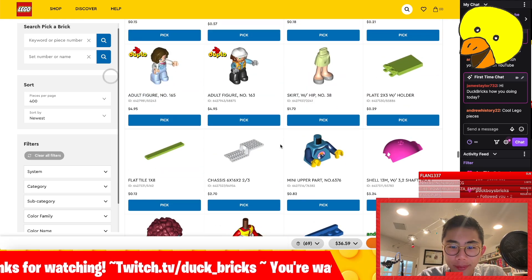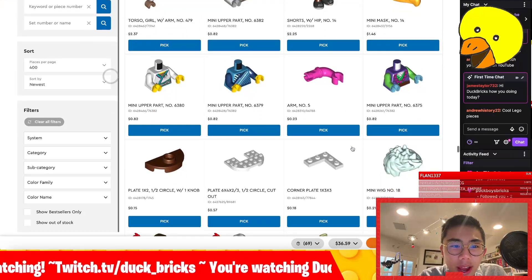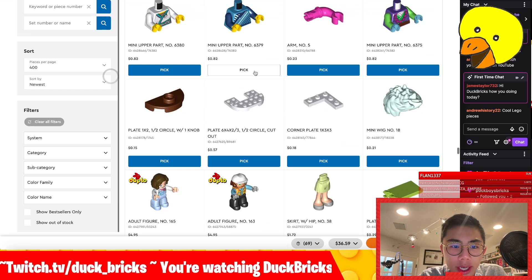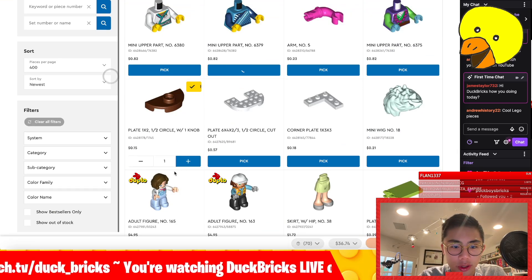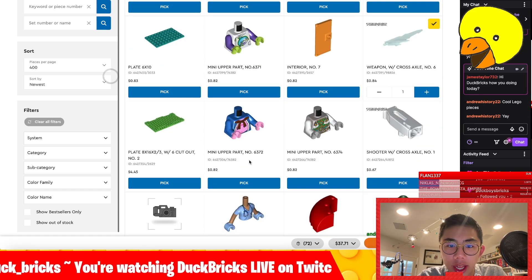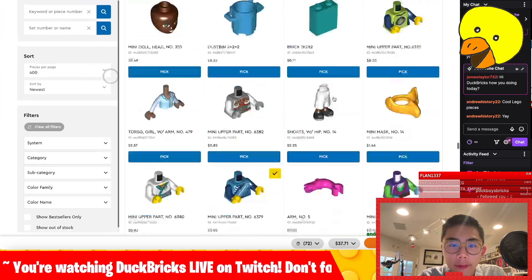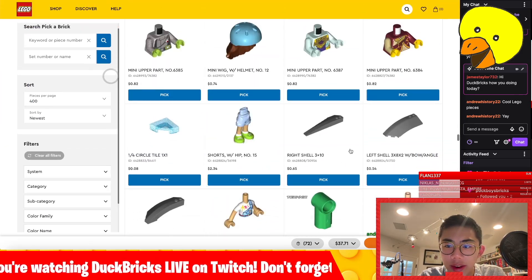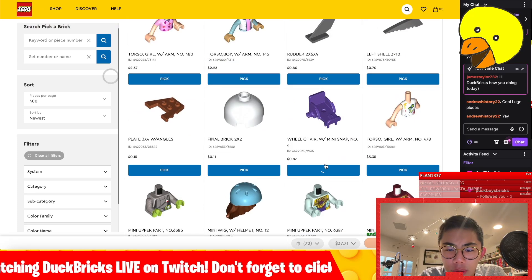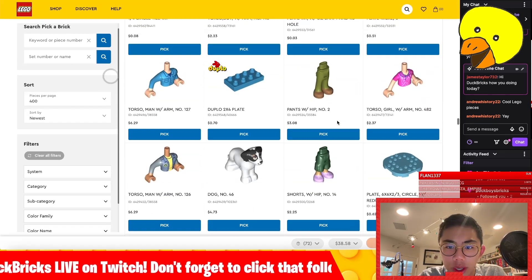I do want to get at least a couple of minifigure pieces — just general stuff that I think are cool torsos to have. I want to save the really special minifigures like the Monkey Kid pieces, which they have all of the LEGO Monkey Kid pieces available for purchase — but I'll save getting those until near the end of the video. The Friend's wheelchair is of course very nice, although that does need the wheels, so maybe I'll wait till I can get the wheels with it.